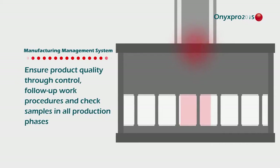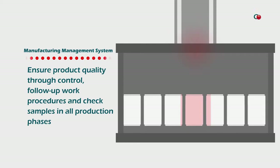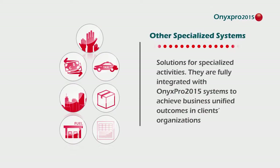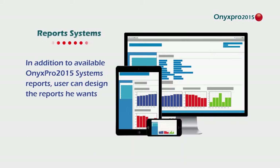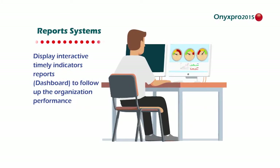Features include cost distribution and quality procedures, controlling projects until they are ready. Onyx Pro includes specialized systems such as exchange, real estate, and projects management. Onyx Pro 2015 system reports provide absolute trust for detailed outcomes in follow-up and enhanced business support for operational and strategic decisions.